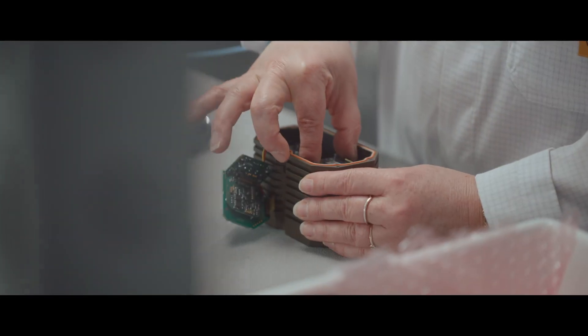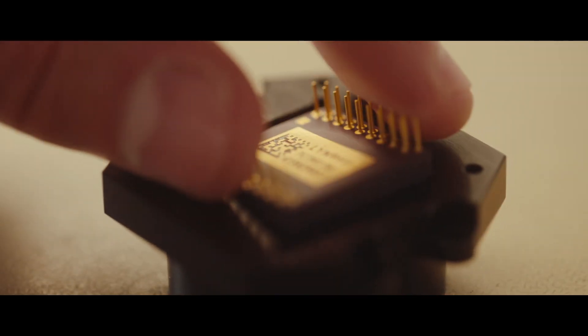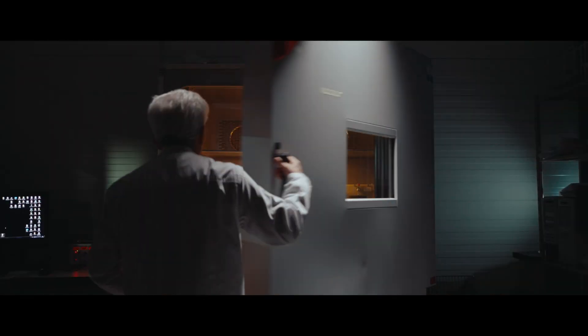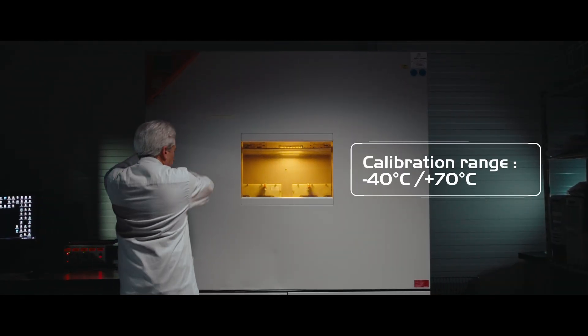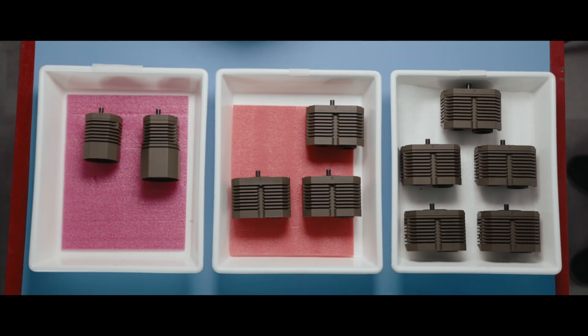CamSight are designed and manufactured in France with French thermal sensors. All our cameras are factory tested for all temperature and environmental conditions. All CamSights exist in a plug-and-play version to be easily implemented by end users.